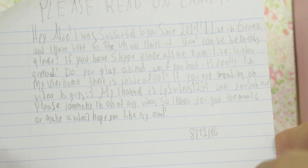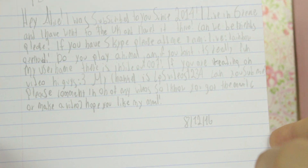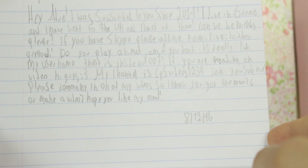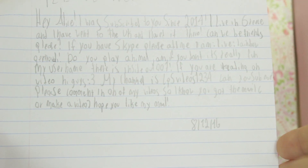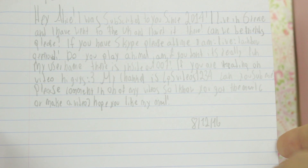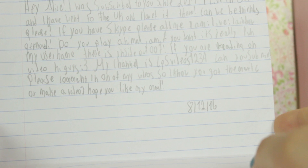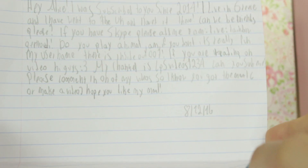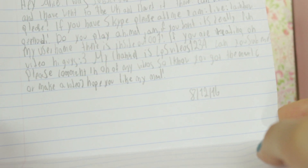Yay! 'Can we be friends please? If you have Skype, call me!' I don't use Skype, I'm afraid, sorry! 'Do you play Animal Jam? If you don't, it's really fun! My username is InsideOut1007.' Yep, I play Animal Jam especially on my gaming channel — it's called AliceStars, link in the description below. 'If you're reading this on video, hi guys! My channel is LPSvideos1234. Can you comment on one of my videos so I know you got the mail?'